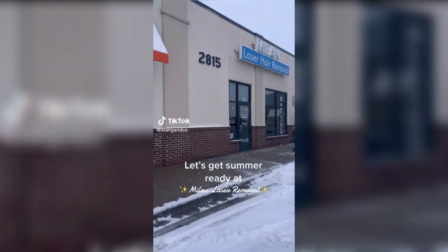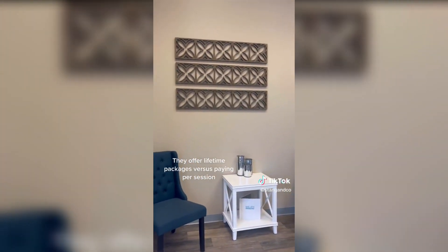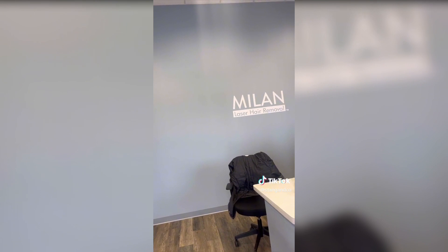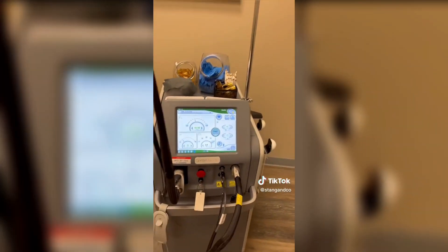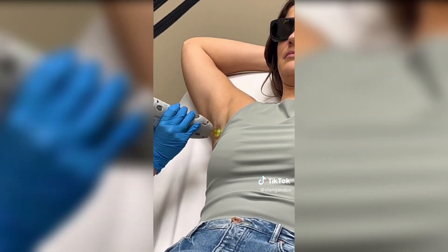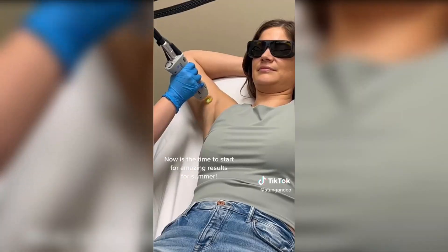The snow is still falling, but I am thinking ahead to summer days and finally decided to treat myself to laser hair removal. After lots of research, I decided to go with Milan. Instead of paying per session like so many other places, Milan offers lifetime packages. Their lasers are top of the line and you will be shocked at how quickly you see results. The laser feels similar to a snapping rubber band — not the most pleasant feeling, but definitely bearable and way better than waxing. After only two sessions, I'm already shocked by the reduction in hair growth. Now is the time to start if you want to ditch the razor this summer.